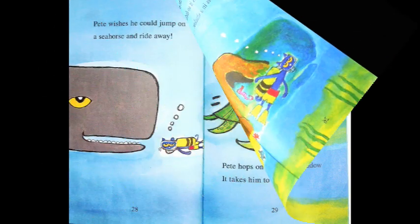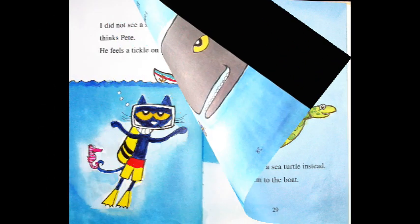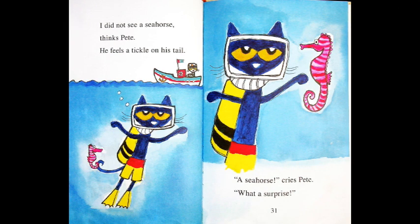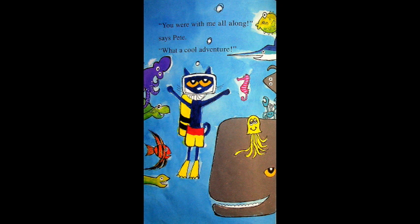Pete wishes he could jump on a seahorse and ride away. Pete hops on a sea turtle instead and it takes him to the boat. "I do not see a seahorse," thinks Pete. He feels a tickle on his tail. "A seahorse!" cries Pete. "What a surprise!" Pete's so silly — it's been there the whole time! Pete had such a good time and all he wanted to see was a seahorse, but the seahorse was there the whole time.